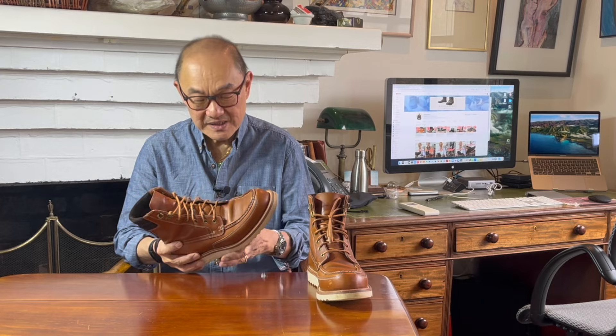G'day and welcome to Bootlosophy. If we haven't met, my name is Tech and I'm in Perth in Western Australia. I acknowledge the traditional custodians of the lands I live and work on, the Whadjuk people of the Noongar Nation. Today I'm going to take a look at how these field boots by Grant Stone have held up in the three months that I've had them.